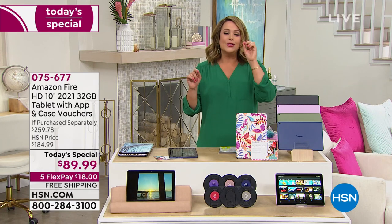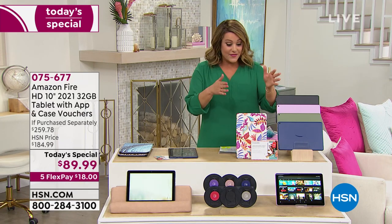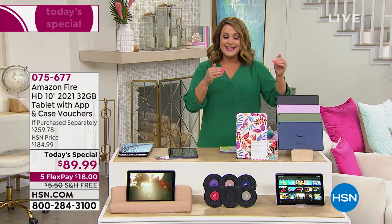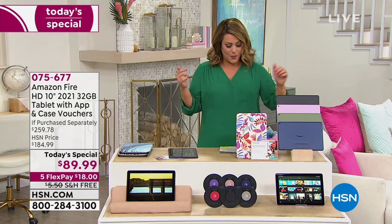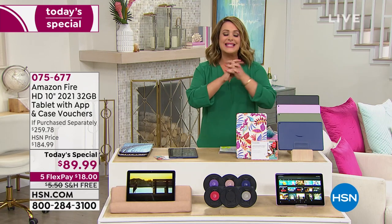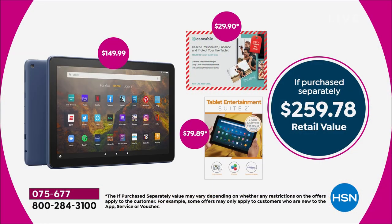We're talking about the lowest price anywhere in America. We dare you to price compare because even on Amazon, this tablet — remember, this is the newest one, the latest one that just dropped this year, the 2021. The tablet alone is $149.99. We're at $89.99. We're almost half off already.